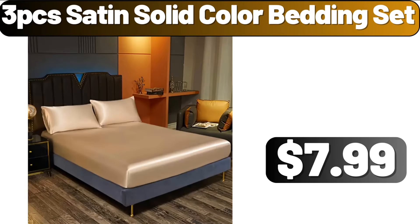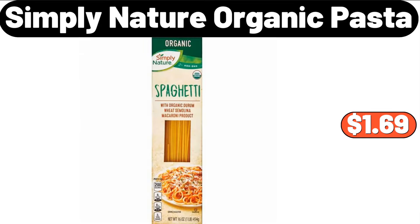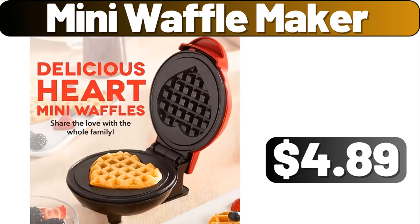3-PCS Satin Solid Colored Bedding Set, $7.99. 12-Piece Glass Dinnerware Set, $29.99. Simply Nature Organic Pasta, $1.69. 5-Piece Modern Dining Set, $128.99.